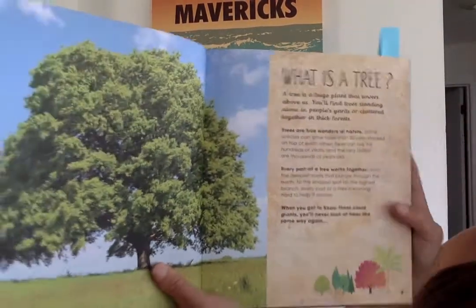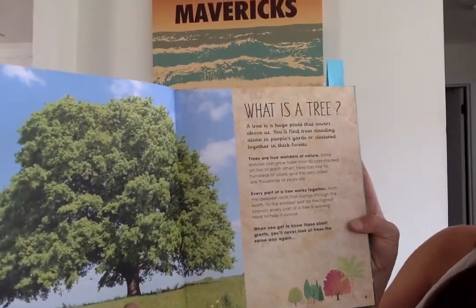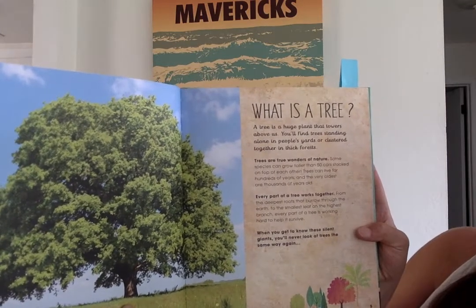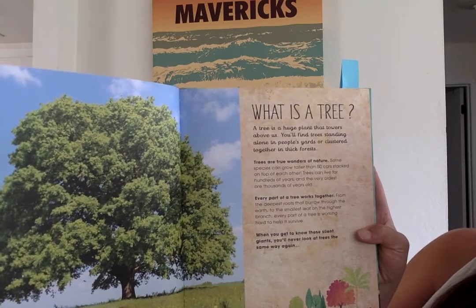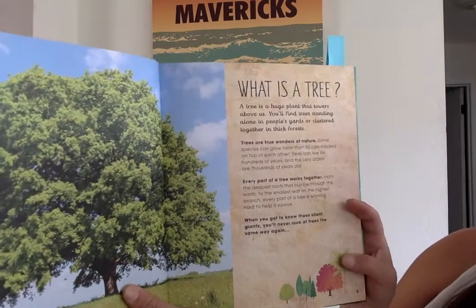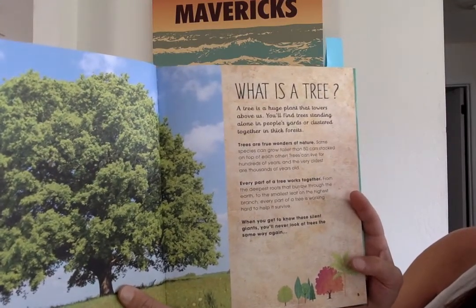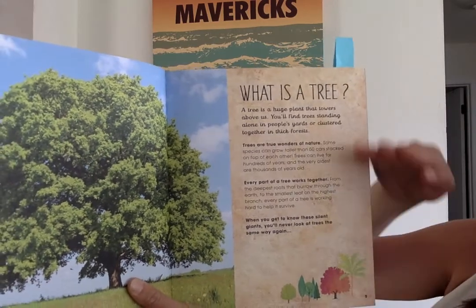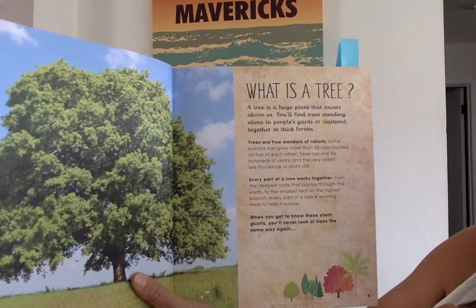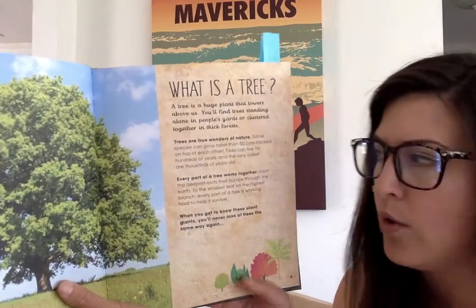Some of you probably already have a guess. Here's a big tree with many leaves. It says: what is a tree? A tree is a huge plant that towers above us. You'll find trees standing alone in people's yards or clustered together in thick forests. Trees are true wonders of nature. Some species can grow taller than 50 cars piled up, and trees can live for hundreds of years. The very oldest trees are thousands of years old — unbelievable.